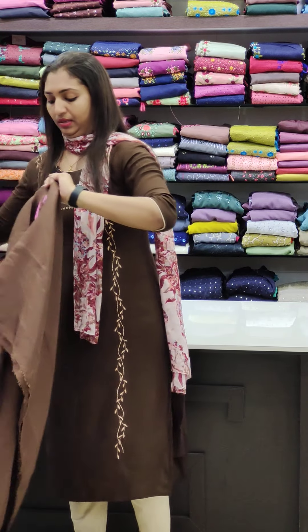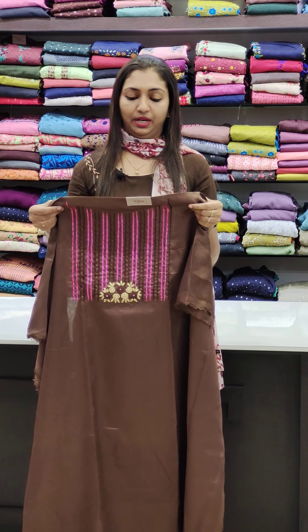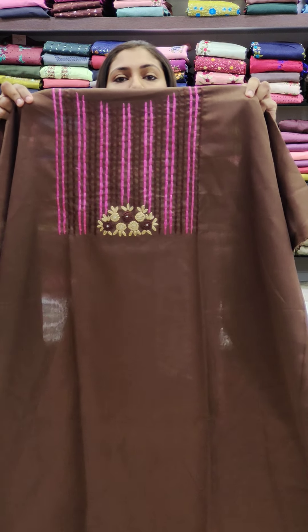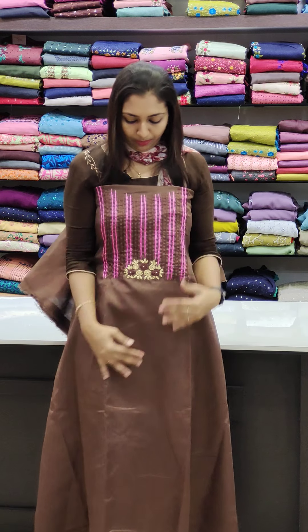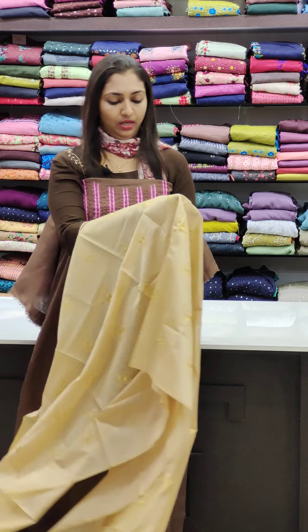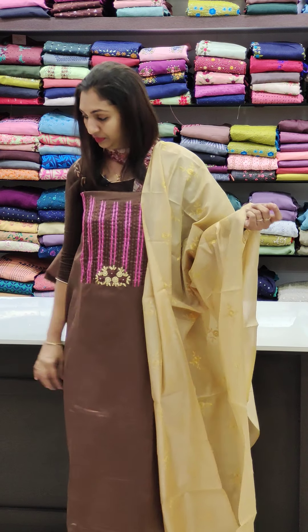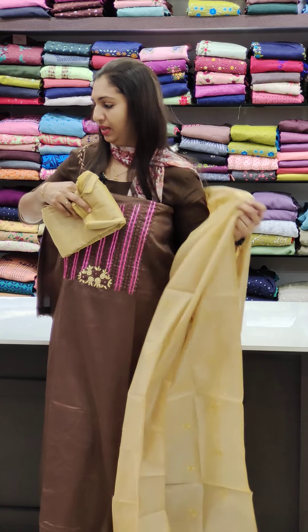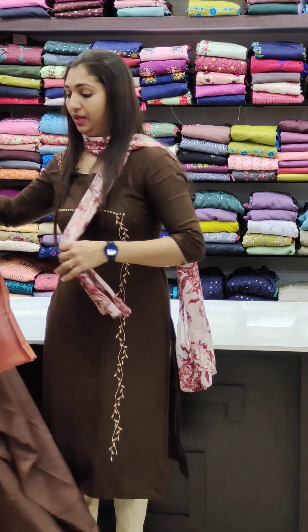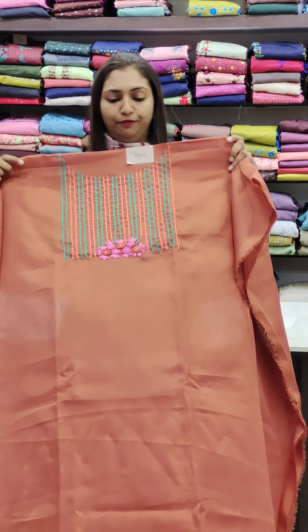The price is 1395. This is the same fabric done in the same way. This is a coffee brown color combination — chikku color. You can leave the sleeves in the lining. This is a brick red shade, priced at 1850.